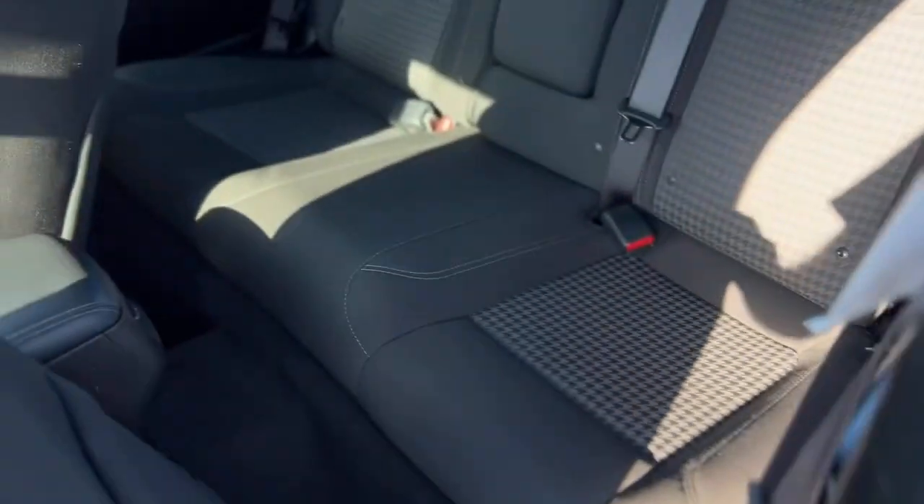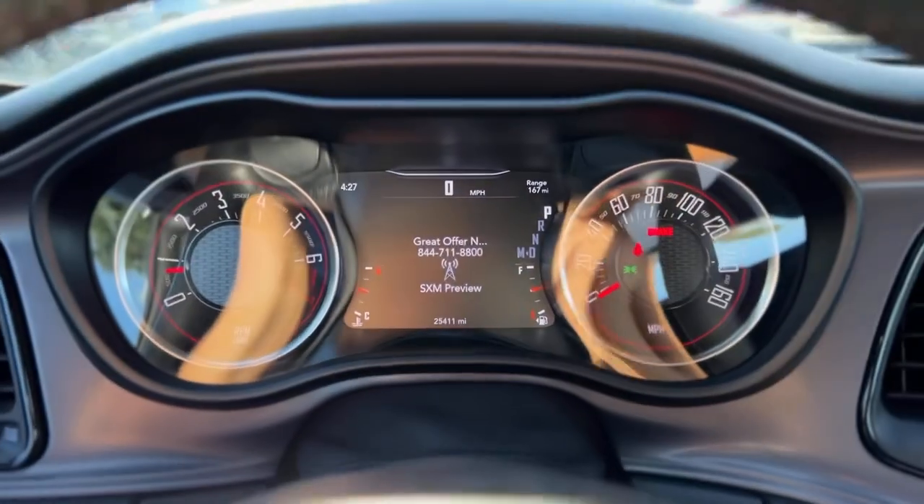The windows and mirrors are powered. Seat controls, same thing again in the back. On the back side, automatic headlights. Here's a look at your gauge cluster — 25,411 miles.